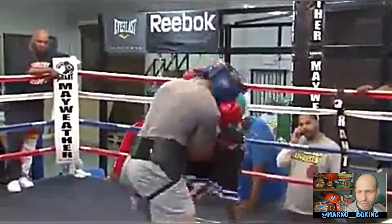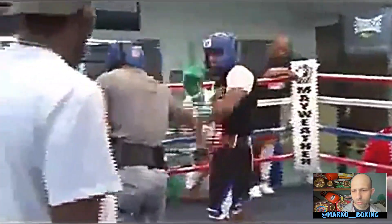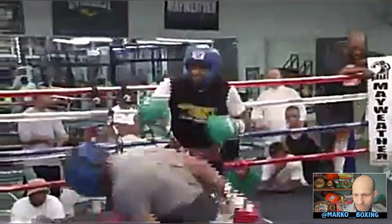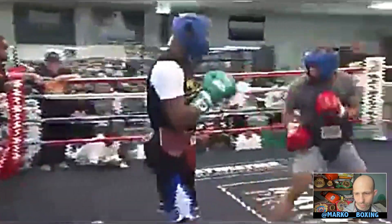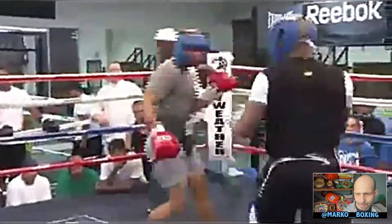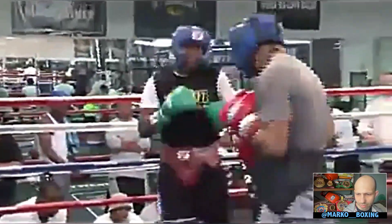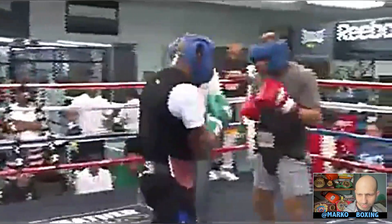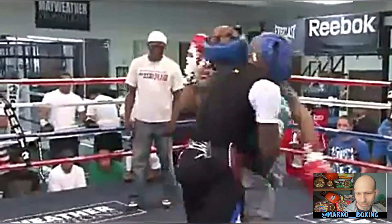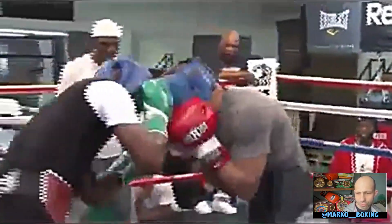They're in the clinch. The opponent's moving pretty well at the waist, able to elude some of Floyd's shots. He misses a straight right — didn't elude that one though. And then he counters Floyd with what looked like a straight right. Now the opponent's standing southpaw — maybe he was southpaw the whole time and I missed it. He's switching from southpaw to conventional.